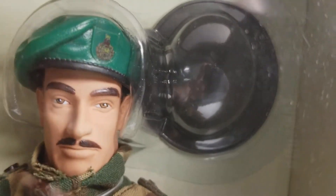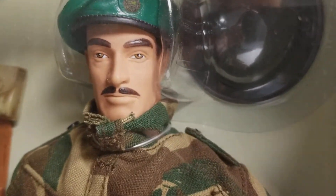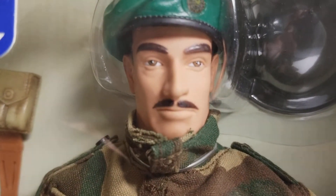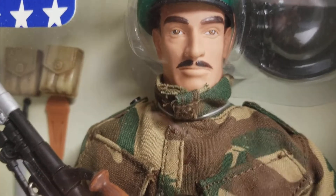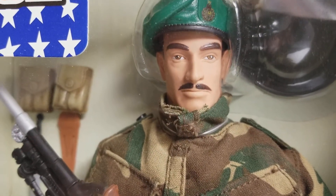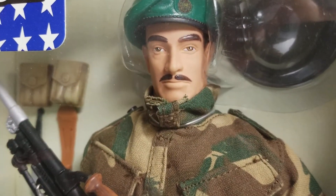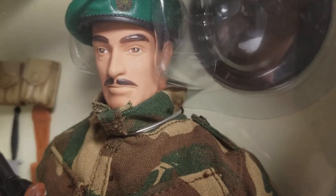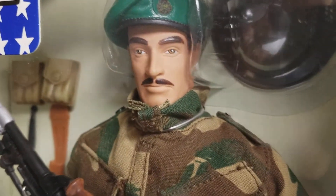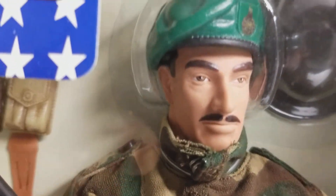There's the helmet up here in the back, and this is a very unique and ultra cool head sculpt. I've only seen this head sculpt on one other GI Joe, and that's on my desert jeep patrol GI Joe. We did a video on that particular jeep — it's one of my favorite jeeps — and the driver's head sculpt is the same as this one right here. Beautiful green beret here.